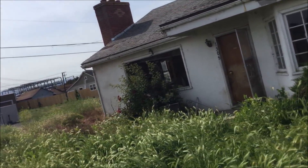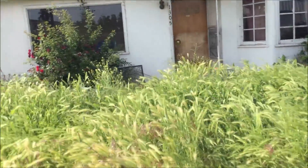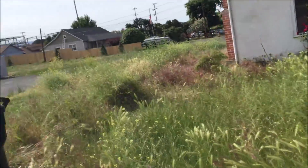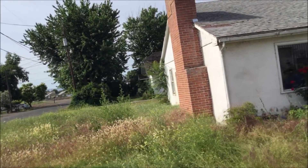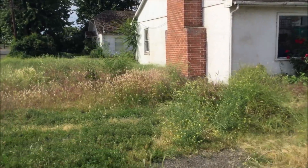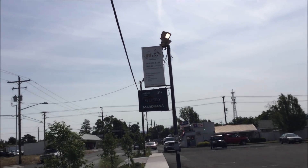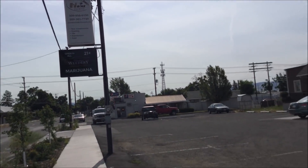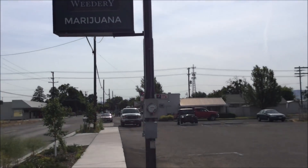Wow, nobody could possibly still be living in this. Look through the window and it doesn't look like they have anybody living here. Well, I stand corrected about a marijuana store being in Walla Walla — I thought they would have banned it, but here's one: Walla Walla Weedery.